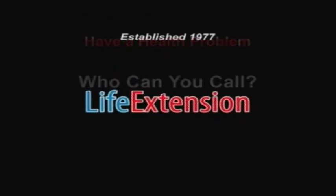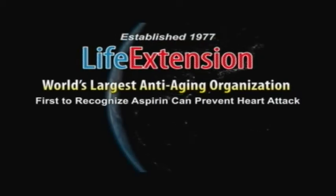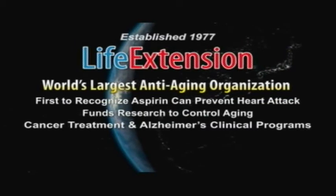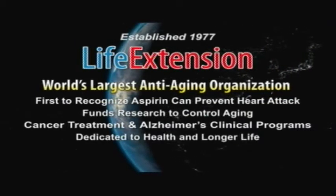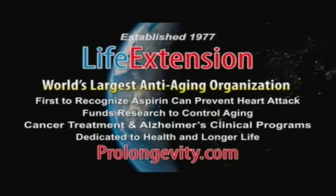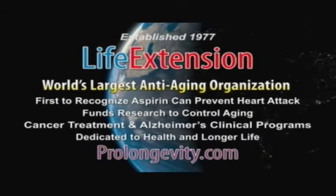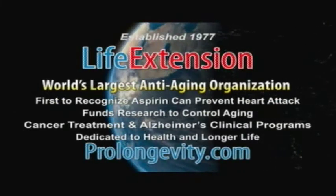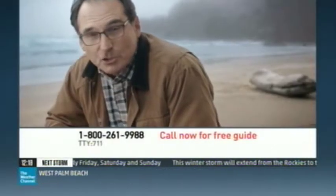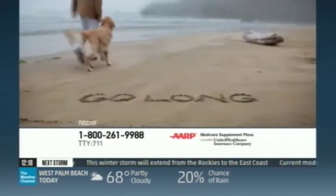We'll be right back. Now is a good time to start thinking about how you want things to be.